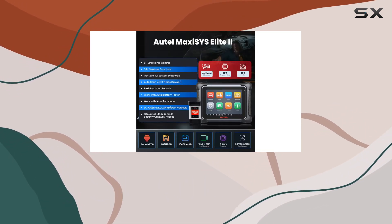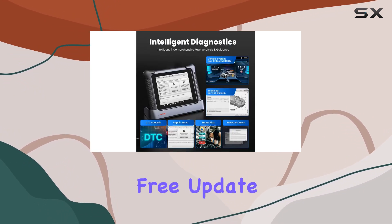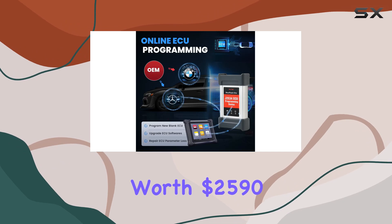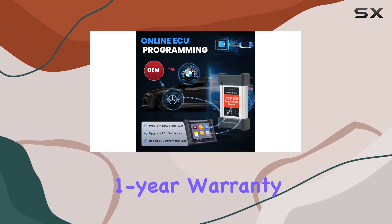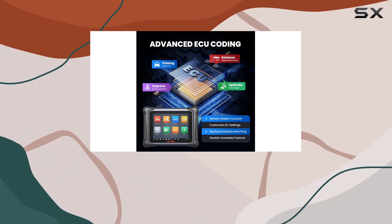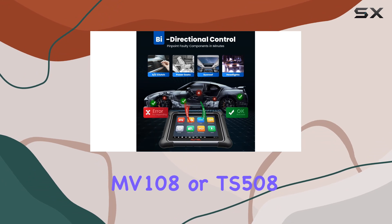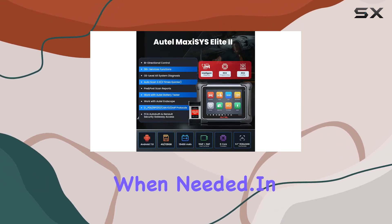Why choose Autel? You get a 100% original Autel MaxiSys Elite 2, a 2-year free update worth $2,590, 1-year warranty, 30-day refund or replacement, and lifetime tech guidance directly from the Autel team. Plus, they sweeten the deal by offering a free MV108 or TS508 when needed.